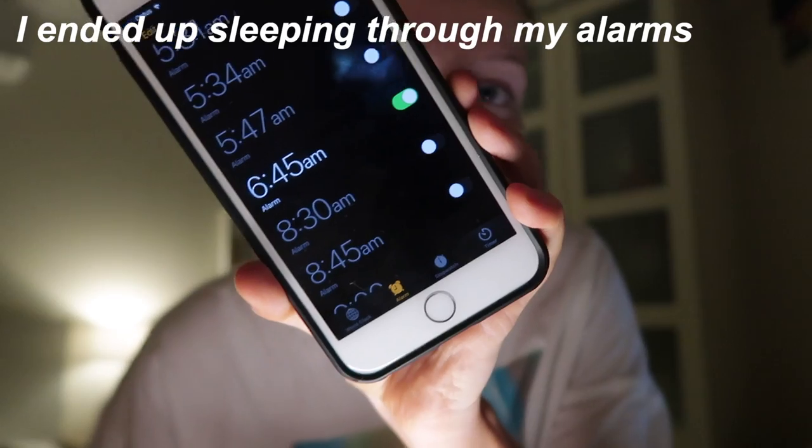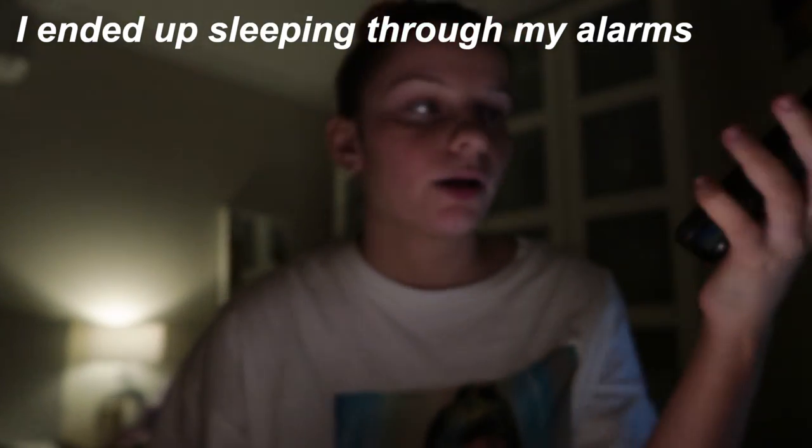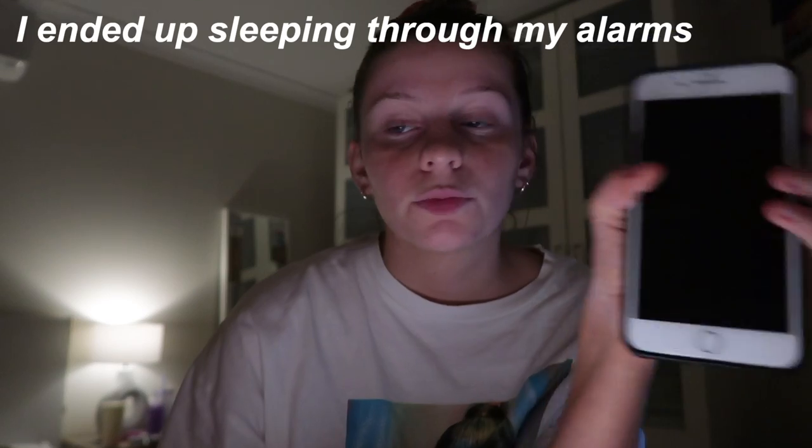Hey guys, it's me Lauren, back with a new YouTube video. Today is the 8th of May, and I have a big day tomorrow since it's Saturday. I want tomorrow to be really productive. The first thing I'm gonna do is wake up at 6:45, go for a walk, have some sort of smoothie and a good breakfast, and then I'm on my way to play sports during the day.